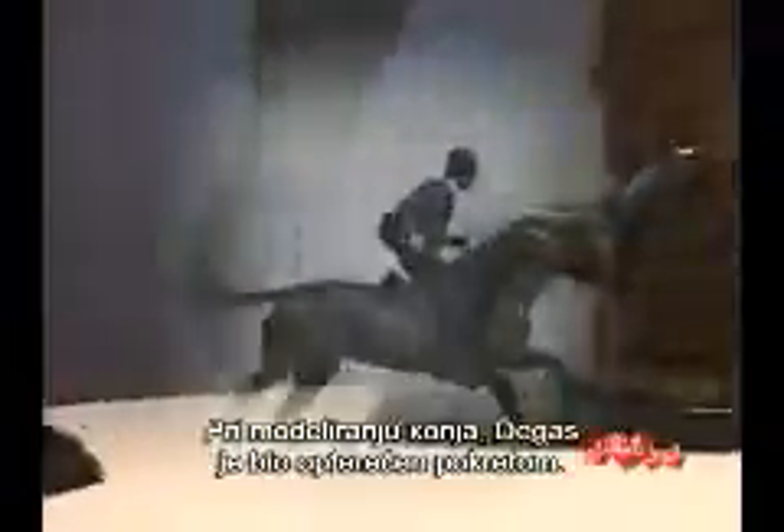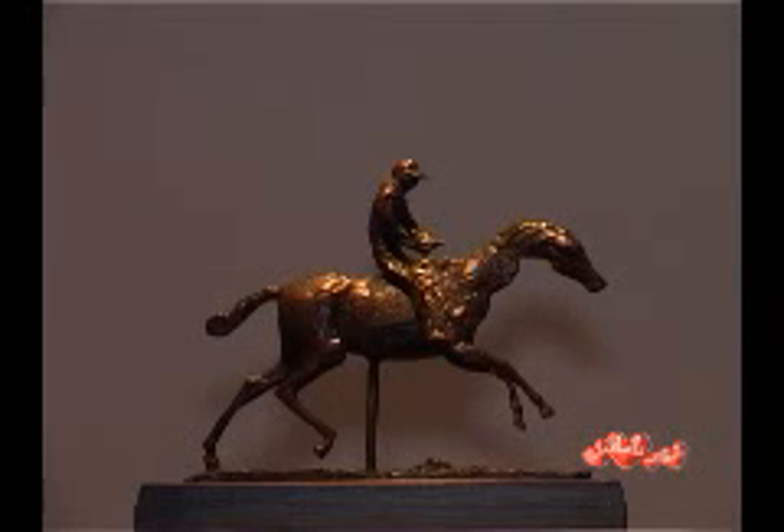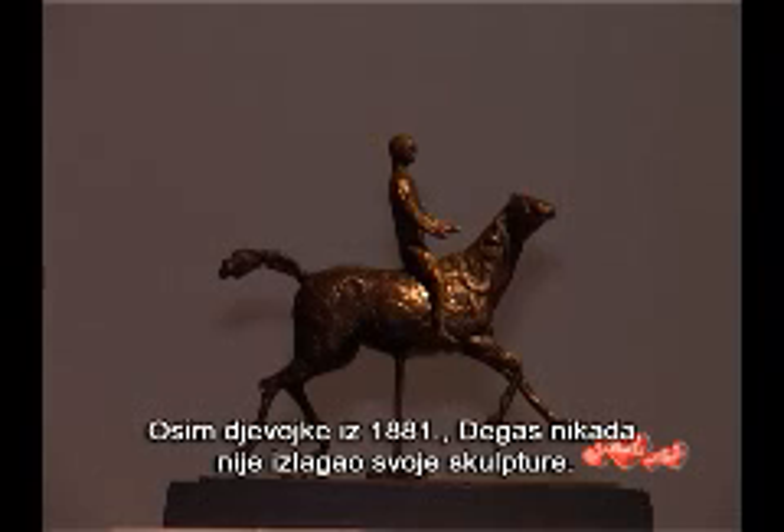When modeling horses, Degar was preoccupied by movement. For this reason, he was fascinated by photography. Except for the little girl in 1881, Degar never exhibited his sculptures.